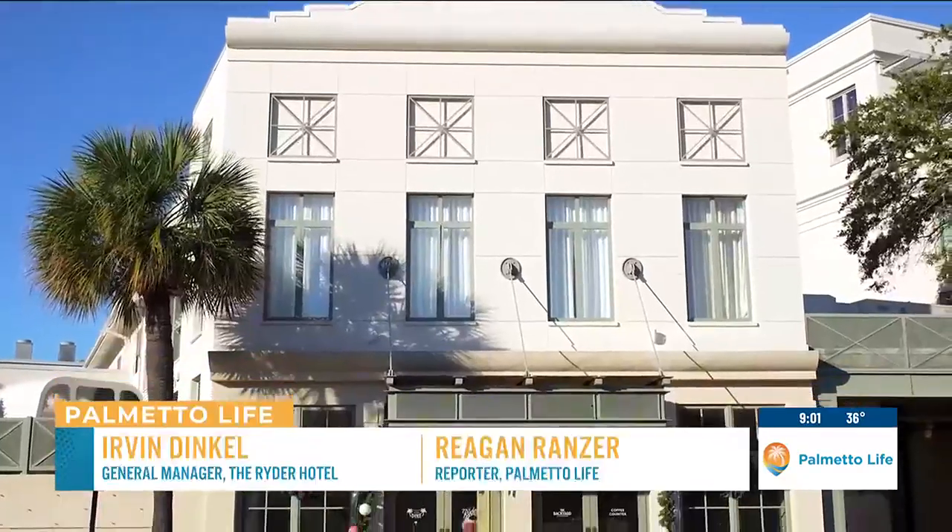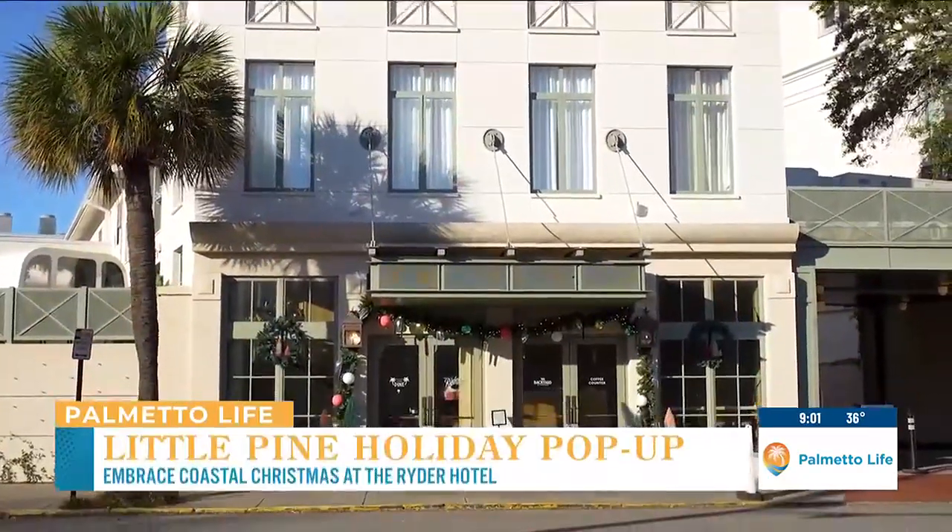It's the most wonderful time of the year. We're here at the Ryder Hotel. I have a special guest with me, so I'm going to have you introduce yourself and tell the audience who you are. My name is Irvin Dinkle. I'm the general manager here at the Ryder Hotel.